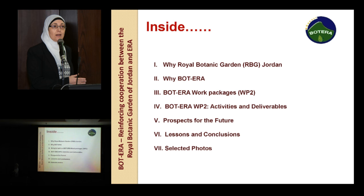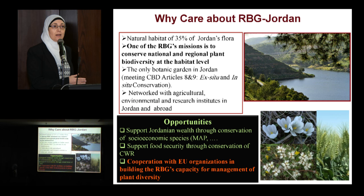I'll have some selected photos which hopefully all partners share. Why we care about the Royal Botanic Garden? We believe that during subsequent surveys of the species that inhabit the Royal Botanic Garden site, there are 35% of Jordanian flora found in the Royal Botanic Garden site in Teleruma.